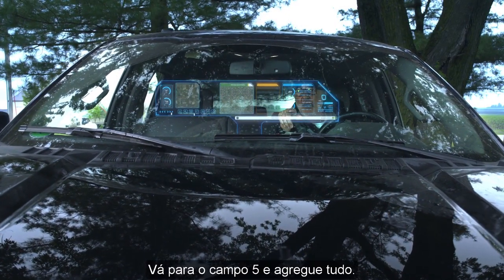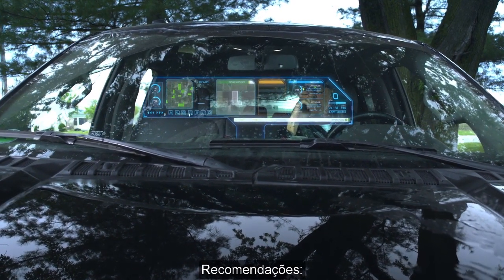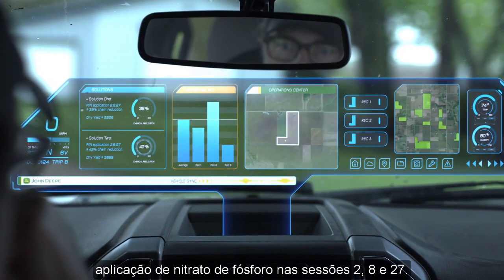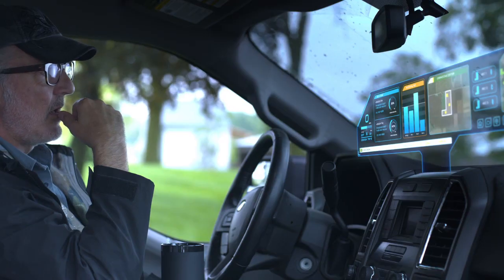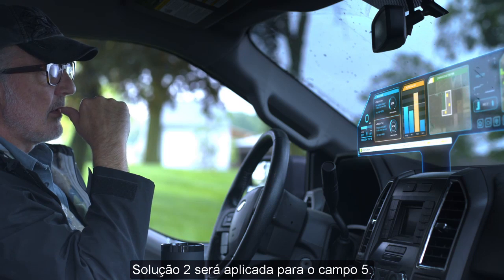Go to Field 5 and aggregate all. Aggregate Field 5. Recommendations: phosphorus and nitrogen application on Sections 2, 8, and 27 with health predictions. Go with Solution 2, Field 5. Solution 2, Field 5.